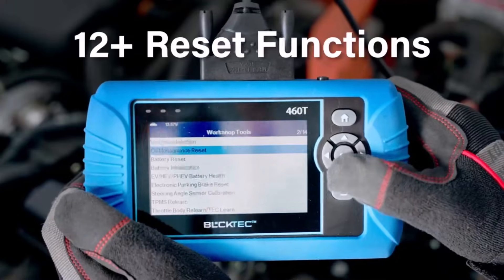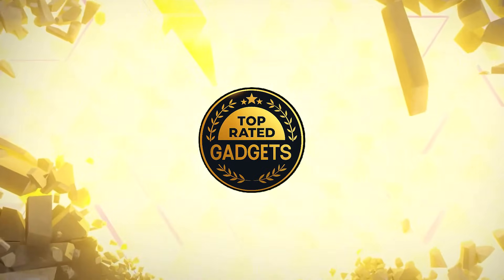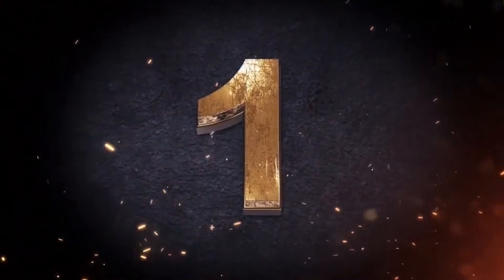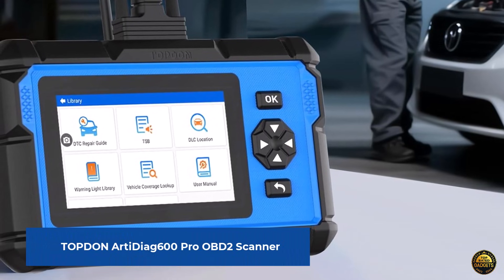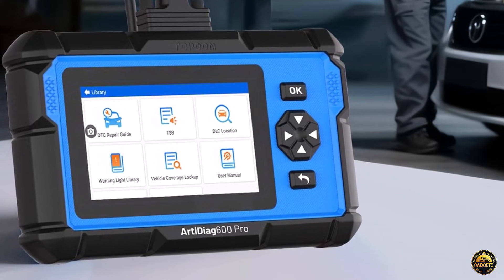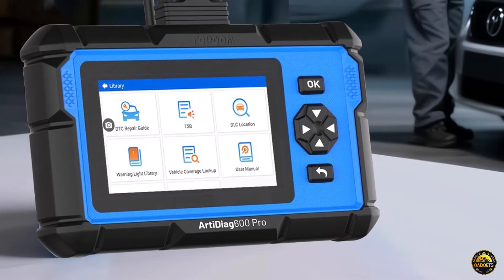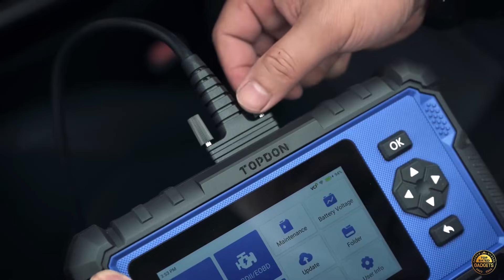Let's explore the best options available today. Meet the Topton Arteag 600 Pro OBD2 Scanner, a powerful all-system diagnostic tool built for mechanics and DIYers who demand precision, speed, and versatility.